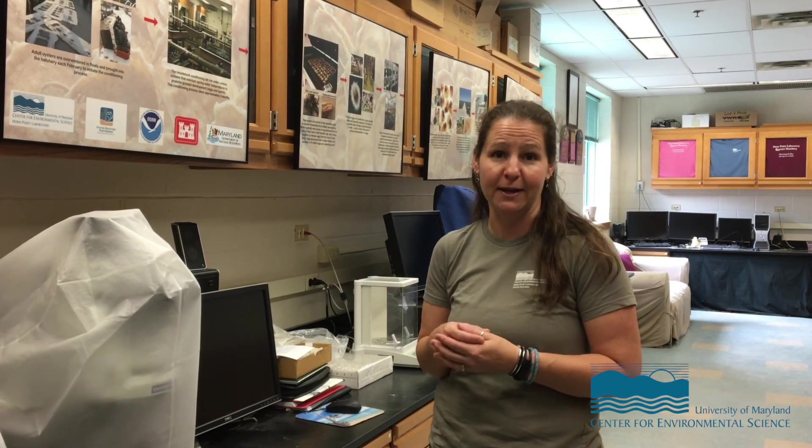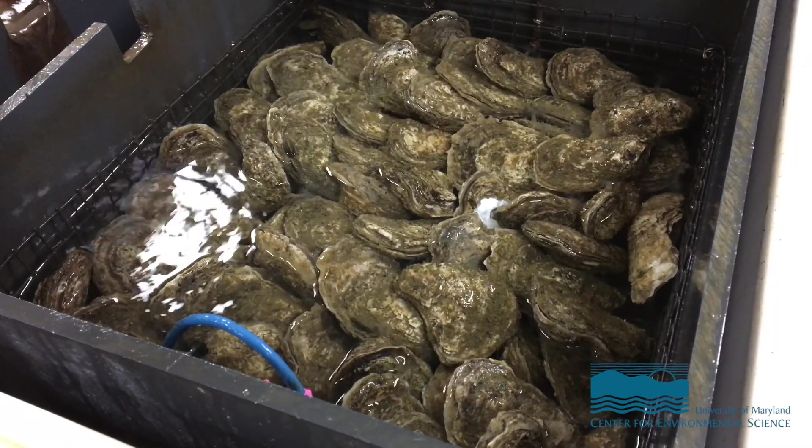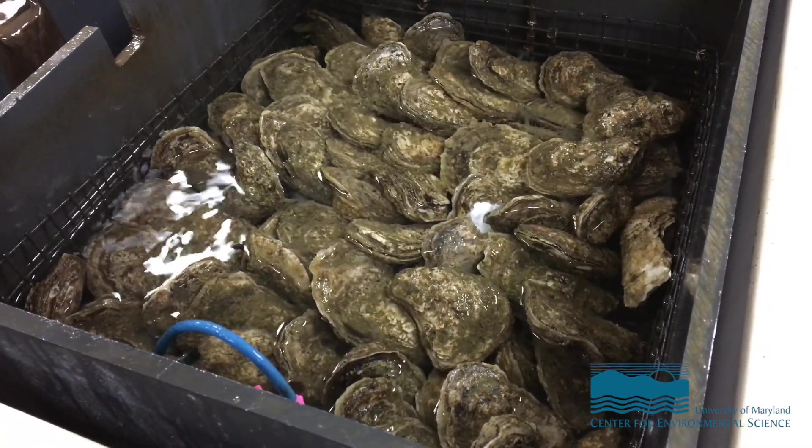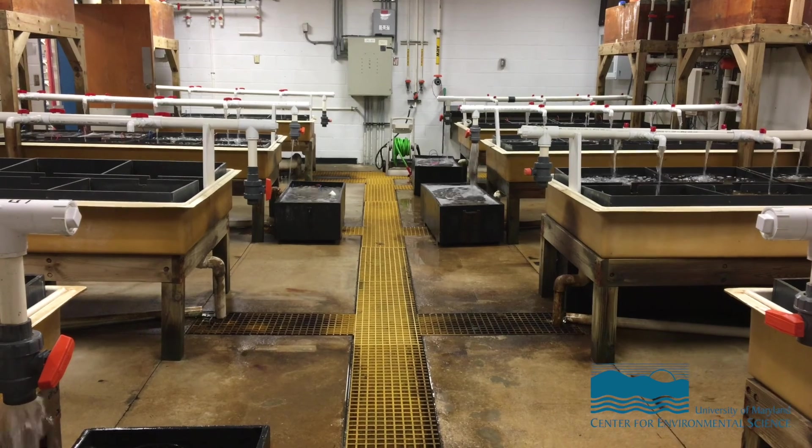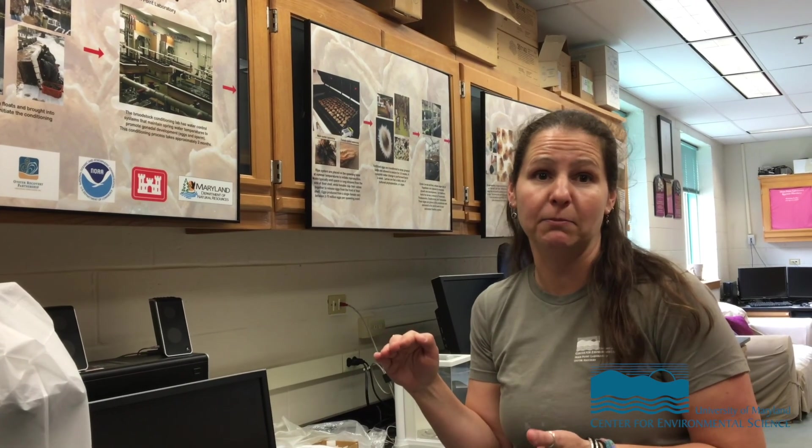The whole process here — restoring oysters to the Chesapeake Bay — starts in January. January water temperatures are pretty cold, so the oysters are in a hibernation stage, but when we bring them into the building we can heat up a conditioning tank. By controlling water temperature, we can control their entire reproductive process. We put them in our conditioning lab and control temperatures up to springtime temps. The oysters will ripen and be spawnable in about two months, so if we start in January, we can start spawning in March. Natural spawning season tends to be June, July, and August — so we get a huge head start on what Mother Nature can do.